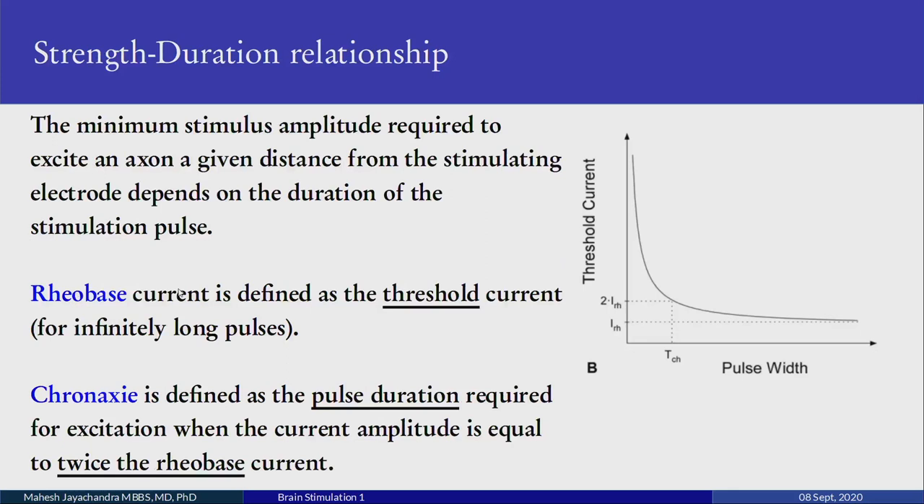Now we get into strength-duration relationships. The minimum stimulus amplitude required to excite an axon at a given distance depends not only on the magnitude but also on the duration of the stimulation pulse. These concepts were first established by Lapicque, a French neurophysiologist. Rheobase is defined as the threshold current for infinitely long pulses. Chronaxie is defined as the pulse duration required for excitation when the amplitude of the current is equal to twice the rheobase.